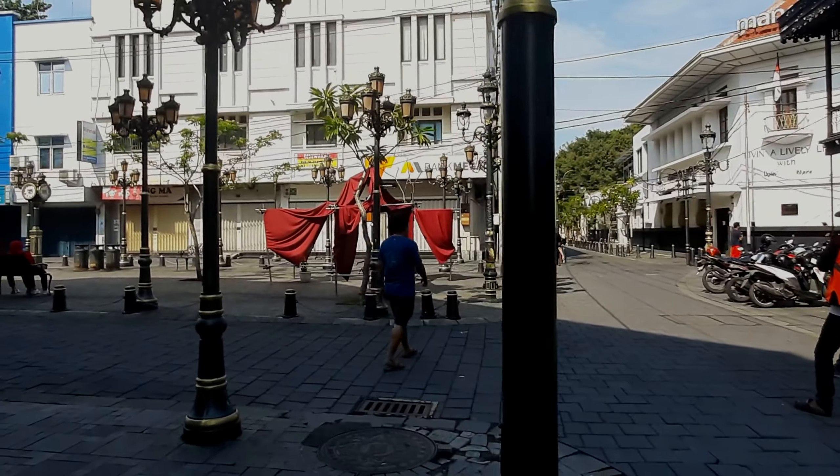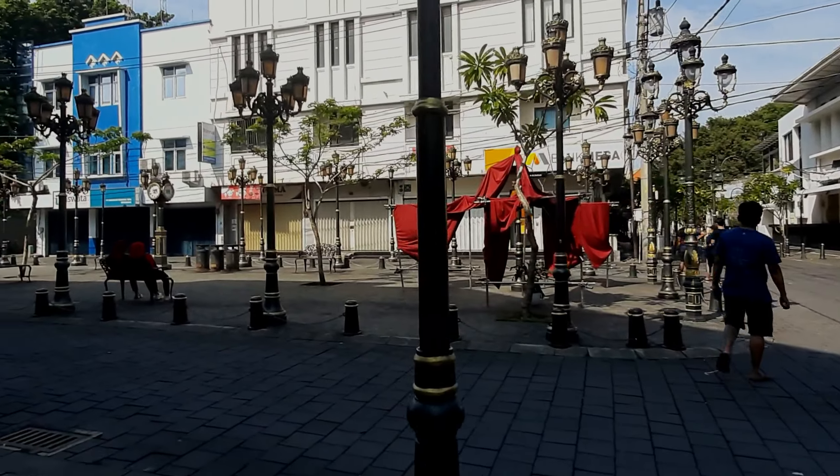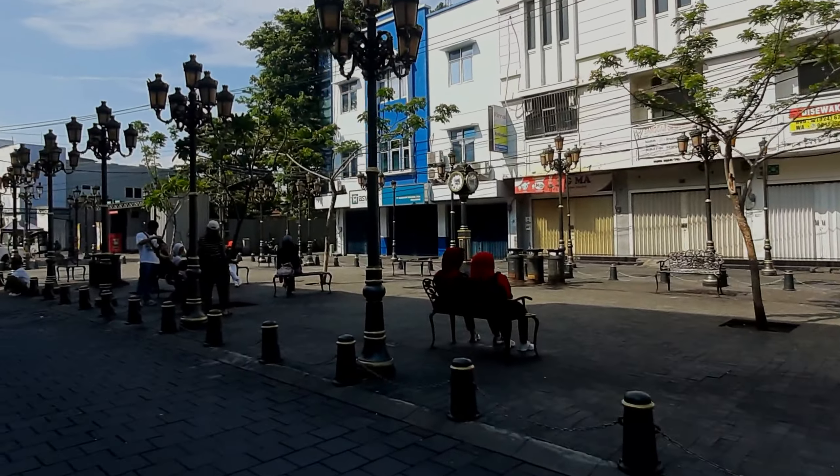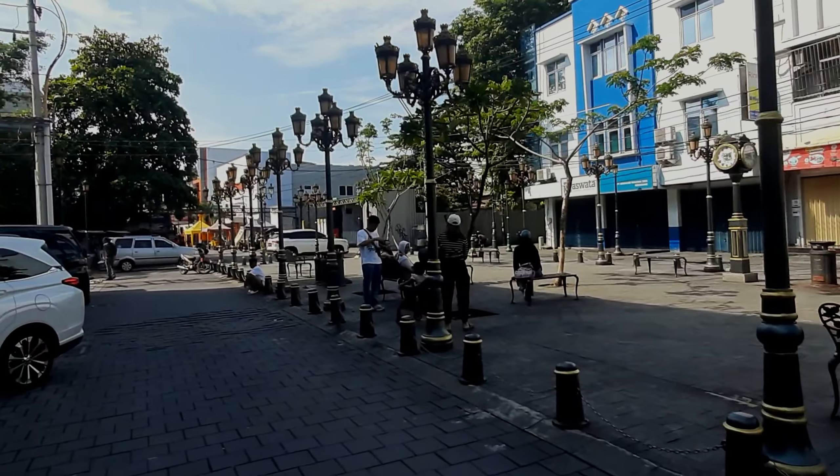Tukang parkirnya sudah standby di depan restoran. Di sekeliling lapangan ada ruko-ruko, ada juga yang masih dijual dan masih kosong.